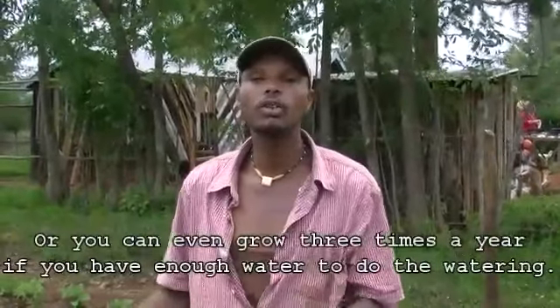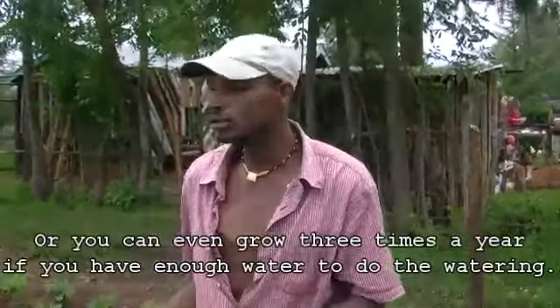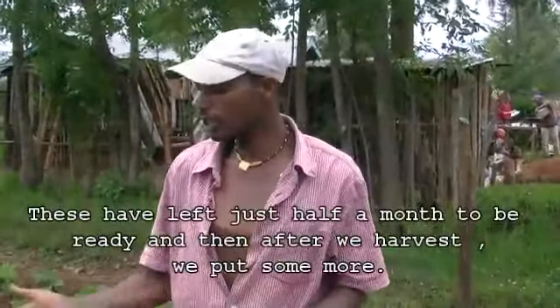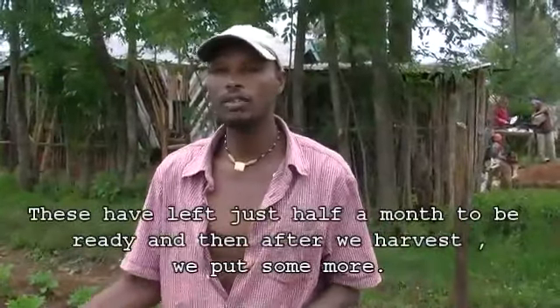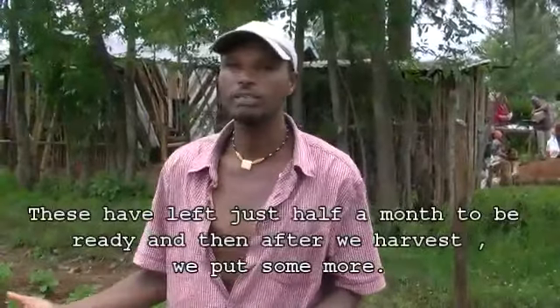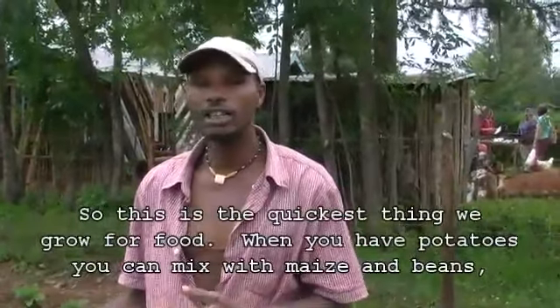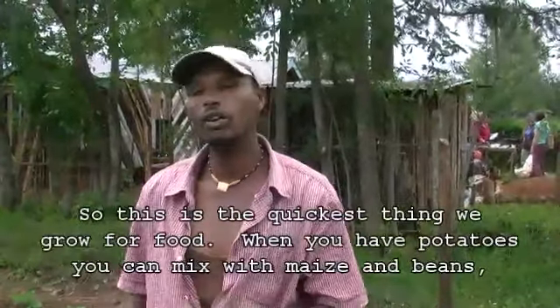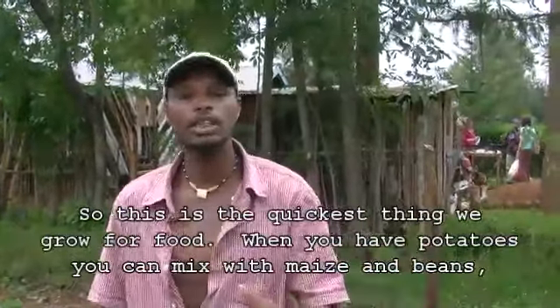You can even grow three times a year if you have enough water for watering. These potatoes have just about half a month left to be ready. After we harvest we plant some more. This is the quickest crop we grow for food, and you can mix potatoes with maize and beans.